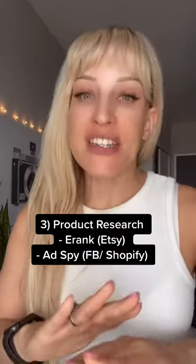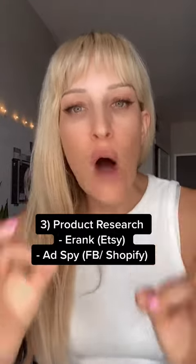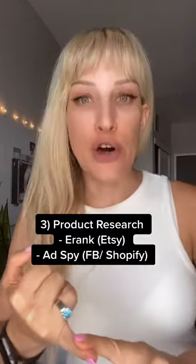Then you want to do product research, which is actually the most intricate part. You need to scroll the web to understand what will be trending this Christmas. You can use tools like erank.com for Etsy, or ad spying tools if you're going to run Facebook ads.